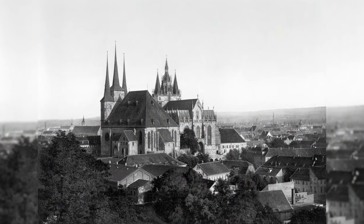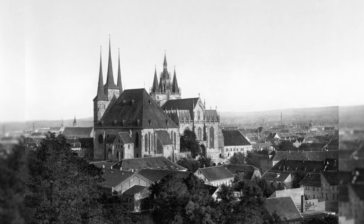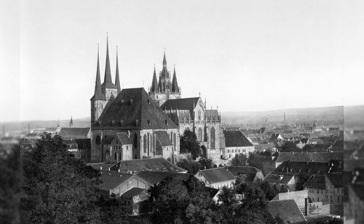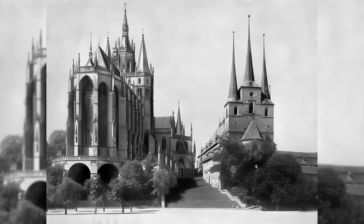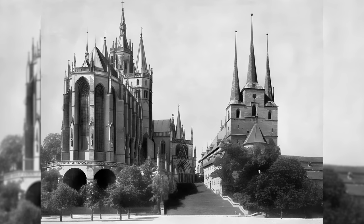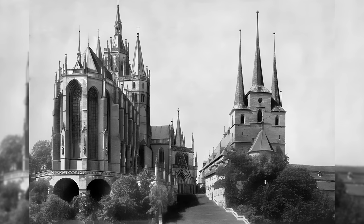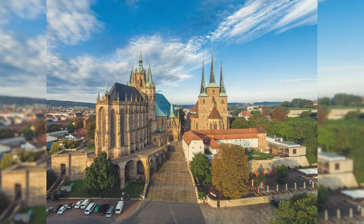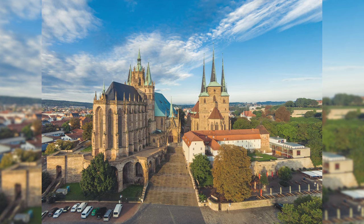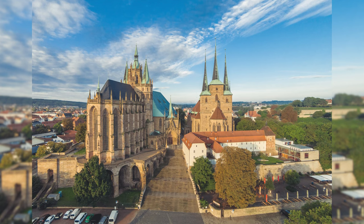Erfurt Cathedral is the most important and oldest church building in Erfurt. It is 81.26 meters high and has the Gloriosa, the largest free-swinging bell in the world, dating from the Middle Ages. During the Second World War, the cathedral was spared from direct bomb hits. However, the roof and the windows of the high choir and the nave, which had not been removed, were severely damaged in places by nearby detonations, and the towers were hit by shells. The repairs lasted until 1949–1951.